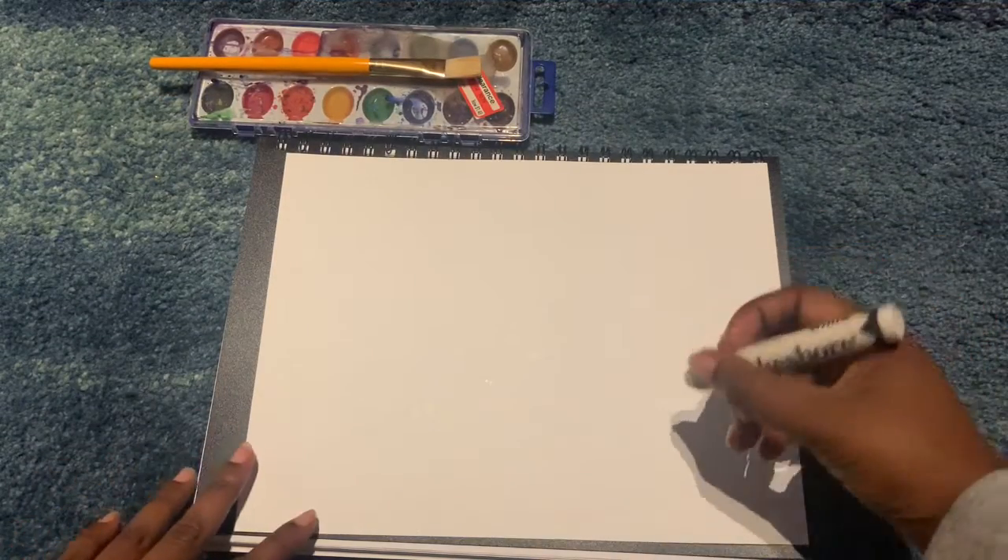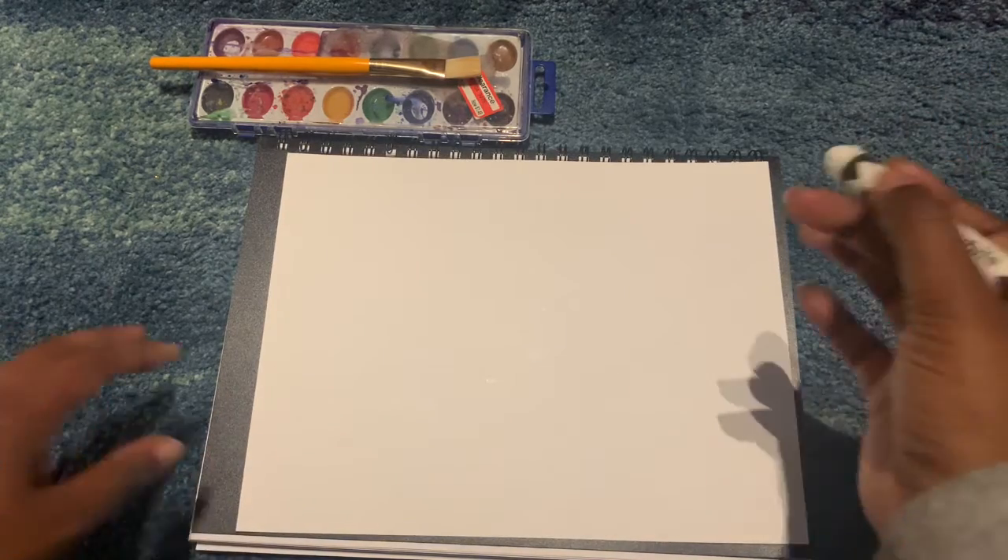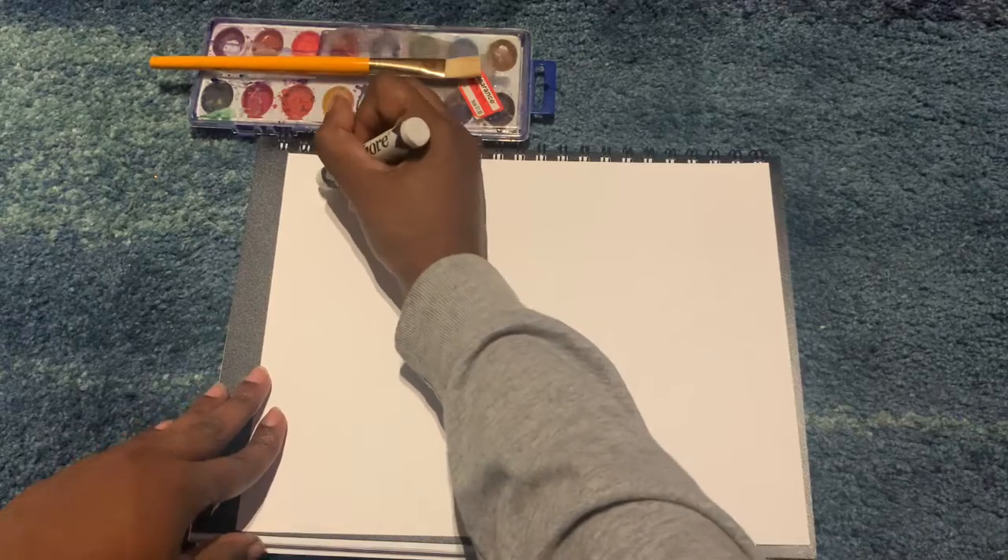This nature drawing is a magical one. Using the white crayon, draw a picture of something you can find in nature. You could draw mountains, underwater, or even your school garden.